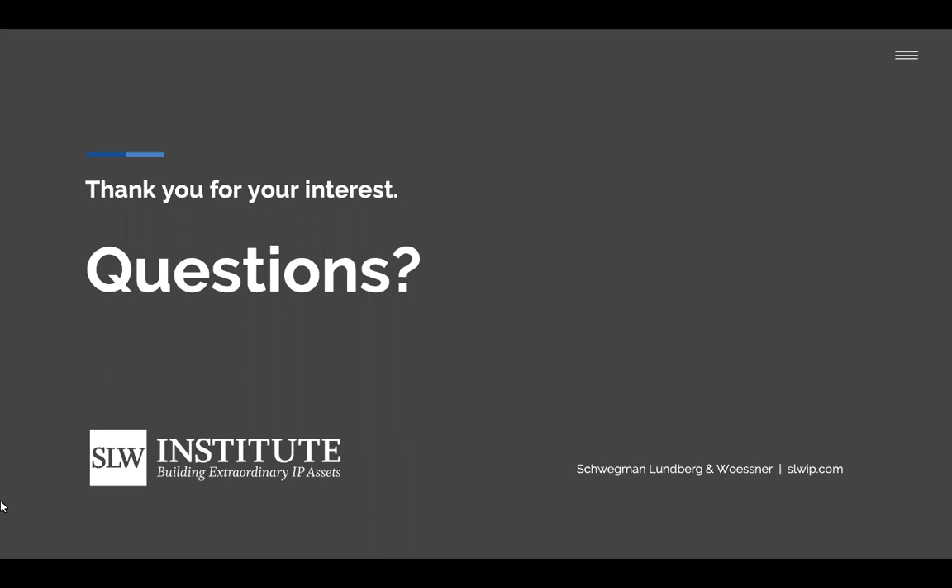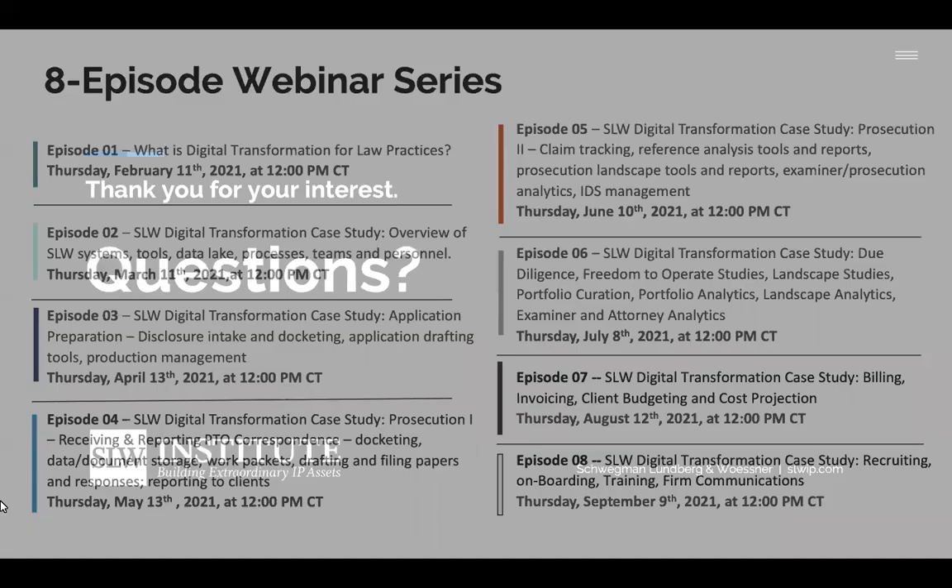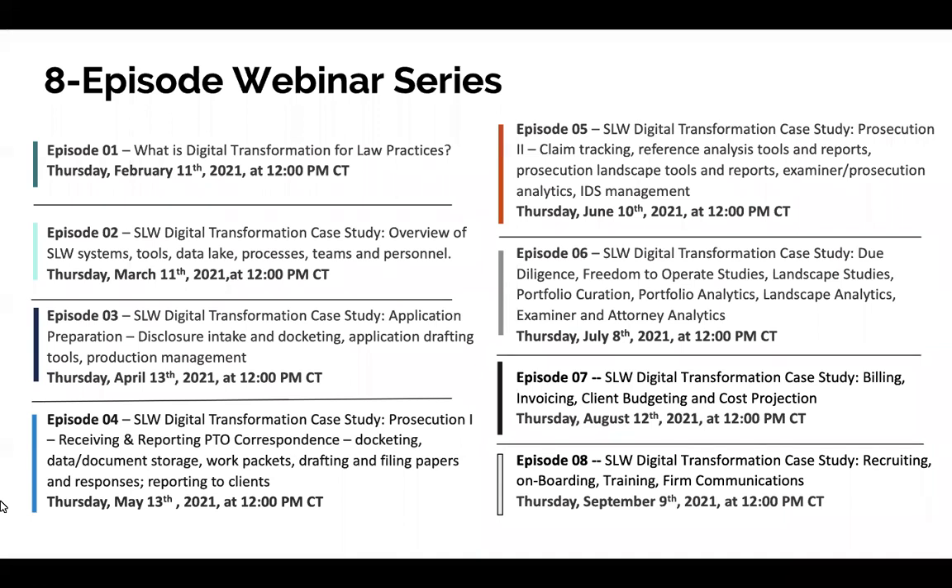I want to thank everyone for attending, and I really want to thank the panelists for their time that they put into this presentation. Please join us again in another month or so for the next episode of our series. The next episode of the digital transformation series will take place on June 10th when we discuss an SLW digital transformation case study, prosecution part two — claim tracking, reference analysis tools and reports, prosecution landscape tools and reports, examiner prosecution analytics, and IDS management. You can find the registration page on the SLW Institute on the SLW website, and please keep an eye out for the email invitation as well. Thank you again for joining us and be well.